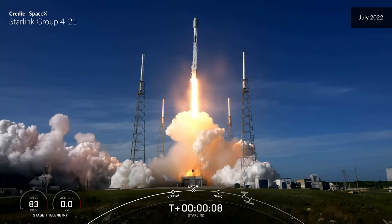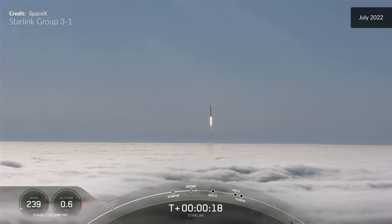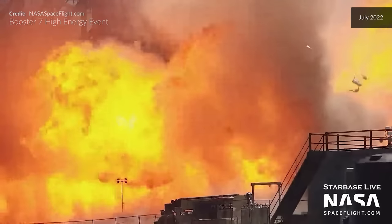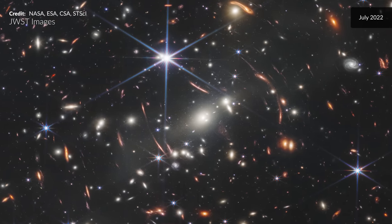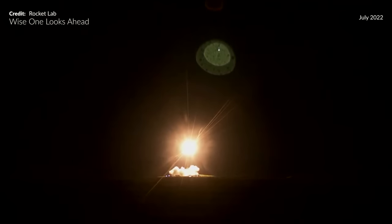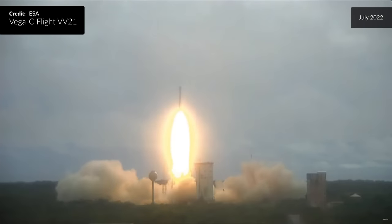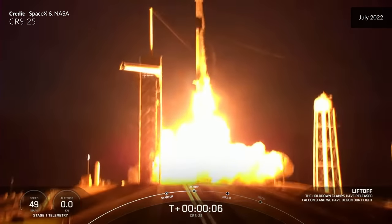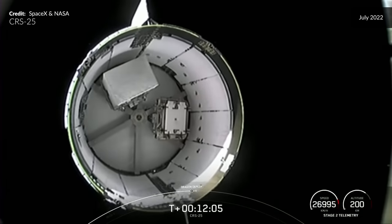Stage 1 propulsion nominal, vehicle pitching downrange, and another Starlink liftoff. Then Electron's 28th launch vehicle successfully lifted off the pad and is on its way to space. Liftoff of SpaceX's Falcon 9 rocket launching Dragon on the 25th mission to resupply the International Space Station, and SES-22 gently floating away.